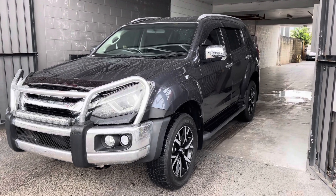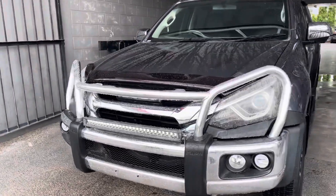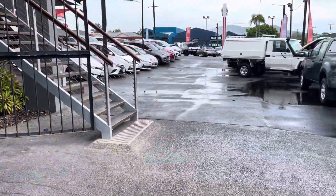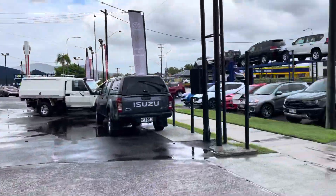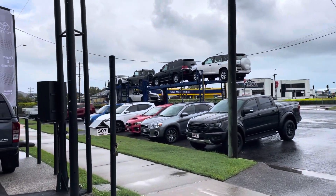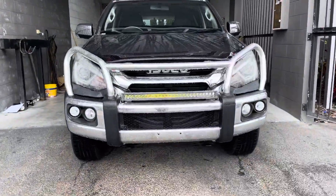Hey Mick and Jenny, this is Luke from Pacific Toyota. Your car is just about to go on a truck — it's a really rainy day here in Cairns, so I've just parked your car underneath to do a quick walk-around video. There's the big truck just about ready to take your car down to Brisbane. I just want to do a quick walk-around of your lovely MUX.